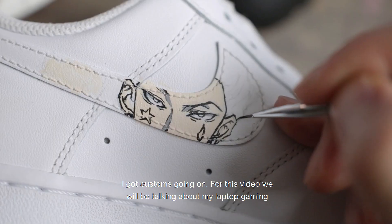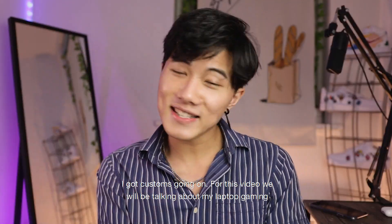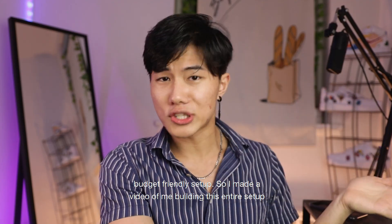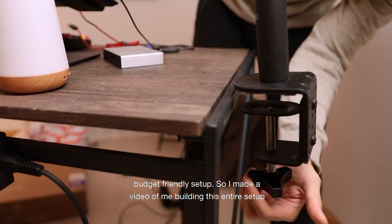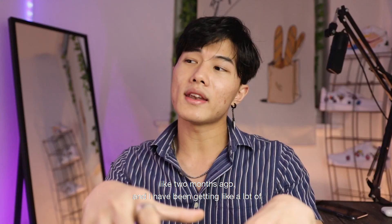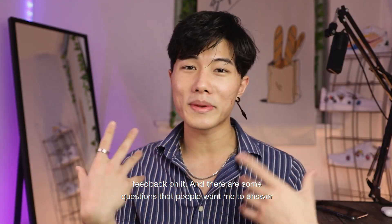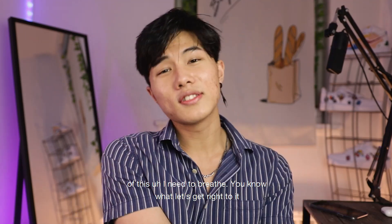I'm so excited — I've got customs going on for this video. We will be talking about my laptop gaming budget-friendly setup. I made a video of me building this entire setup about two months ago, and I've been getting a lot of feedback on it. There are some questions that people want me to answer, so I'll be doing that in this video and sharing my experience.